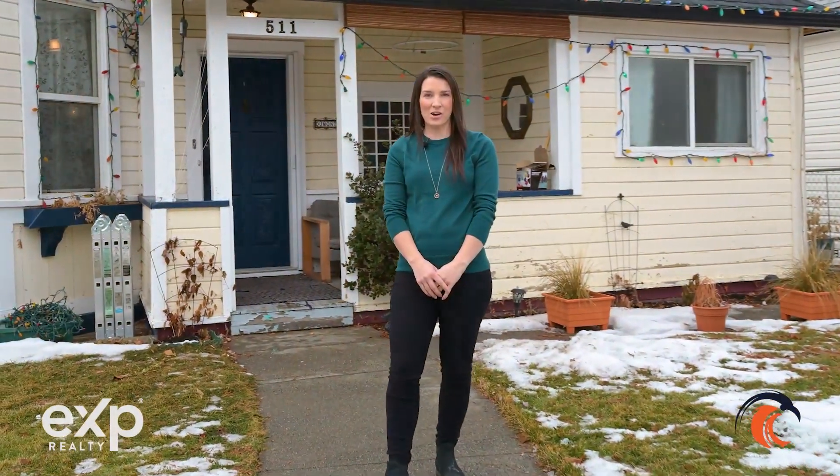Hi, I'm Erin Sims with TNRD Homes and today we're in Ashcroft at our newest listing, this stunning character house at 511 Brink Street. Come on inside and take a look.